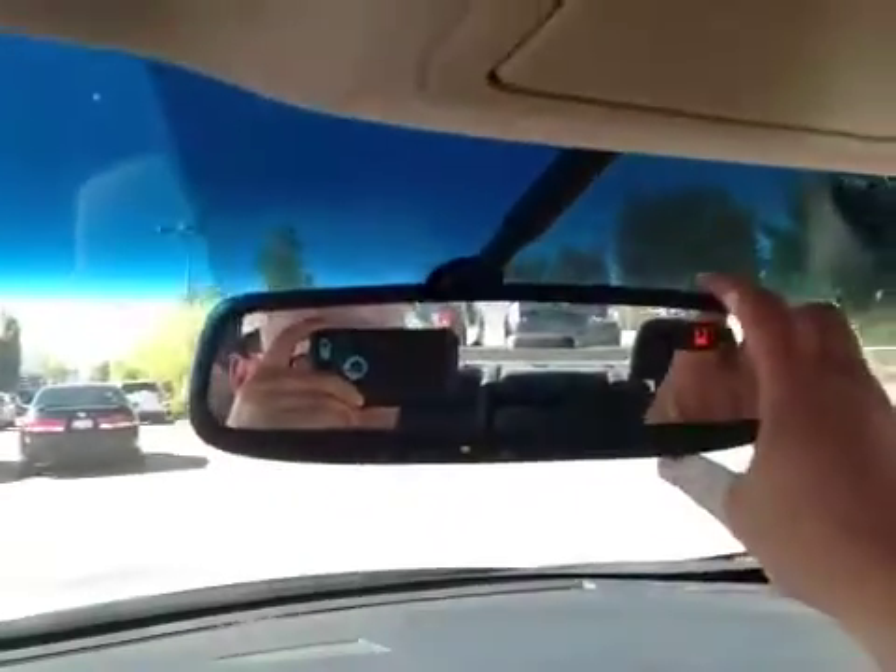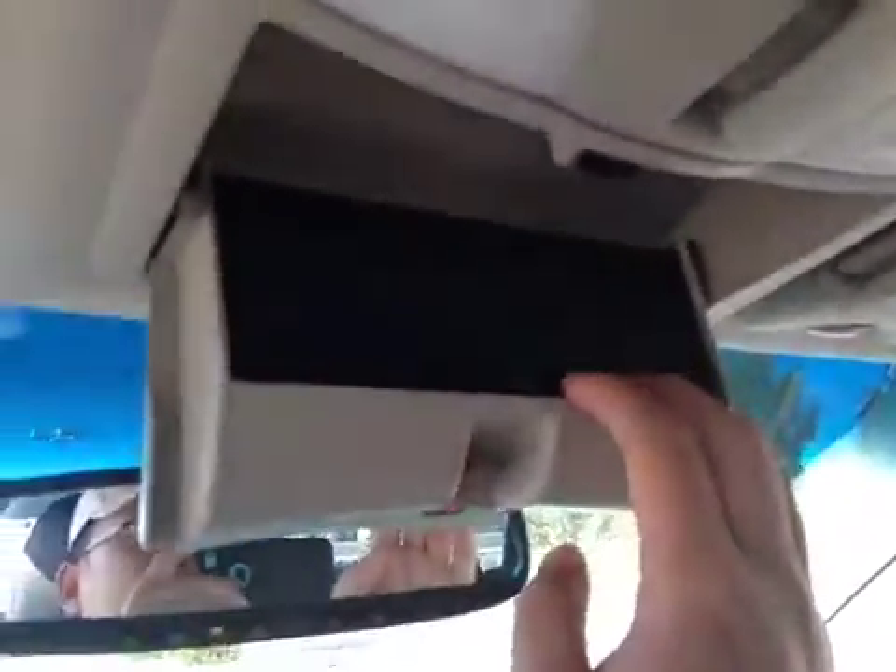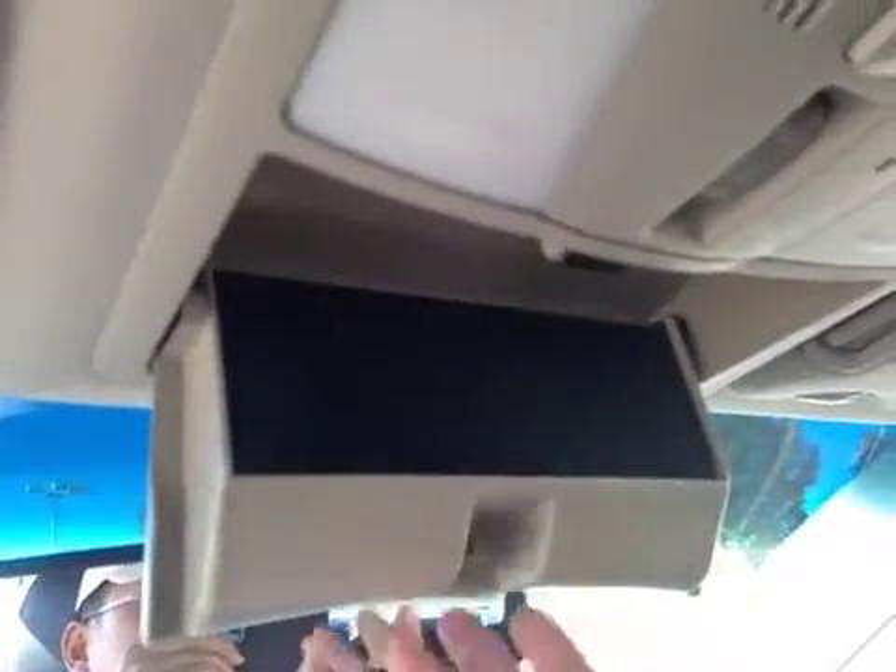Let's take a look at the glove box — pretty spacious to store your personal belongings. These rearview mirrors are equipped with a HomeLink system for garage doors and storage for glasses or sunglasses. Here are your map lights and sunroof switch, and here's your sunroof. This vehicle is also equipped with side curtain airbags as well as side impact airbags for the front driver and passenger.